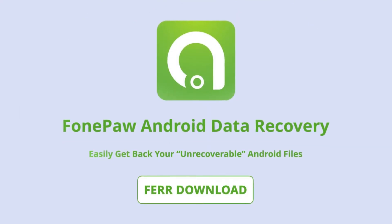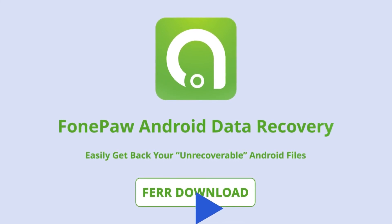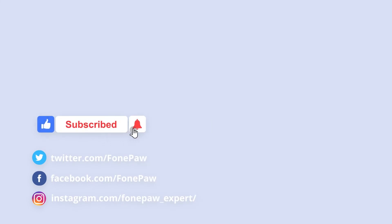Get PhonePaw Android Data Recovery and recover your lost Android data without hassle. Don't forget to subscribe to this channel for more excellent mobile solutions.